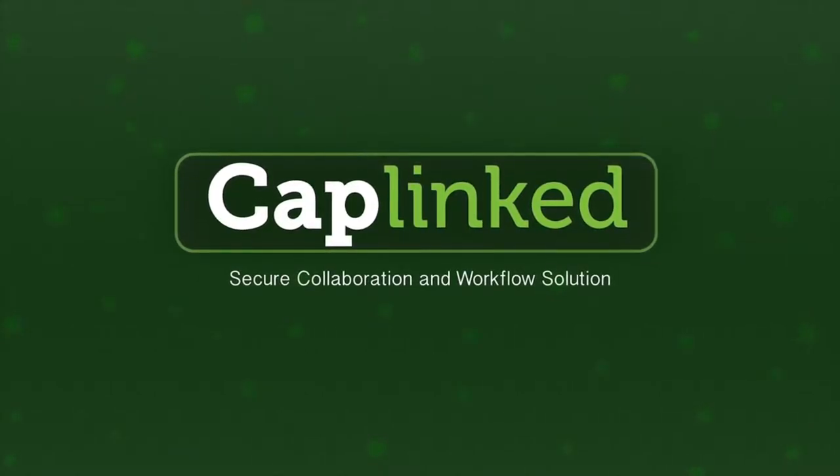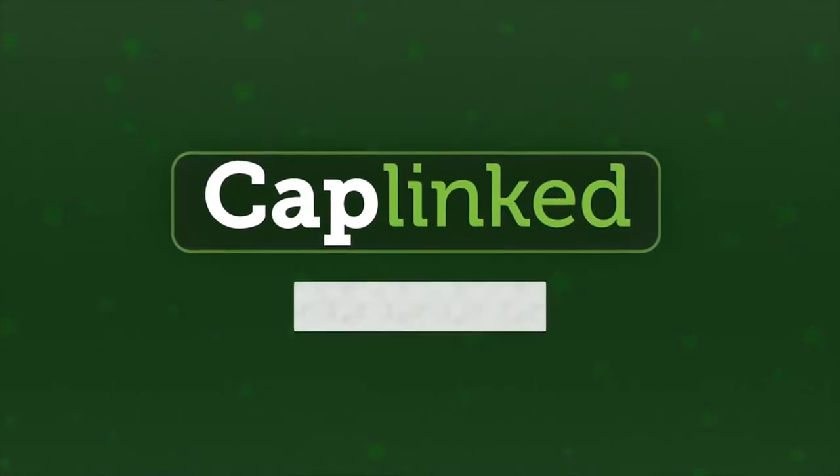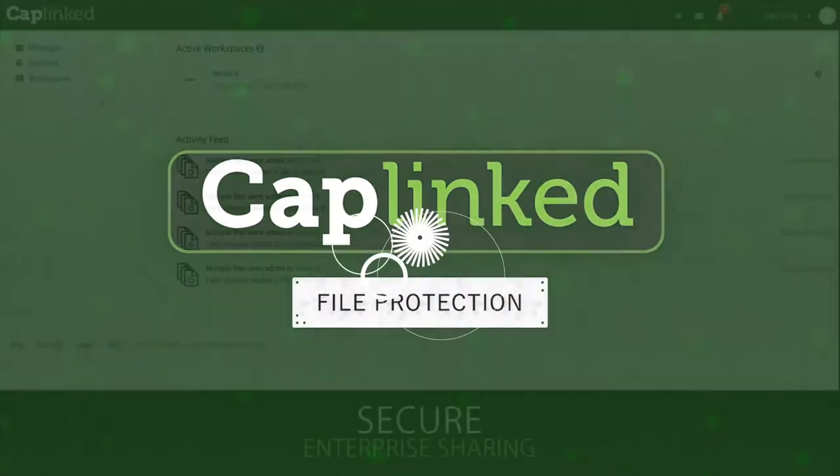As companies make the transition to the cloud, one of the most important considerations is the security of sensitive information.